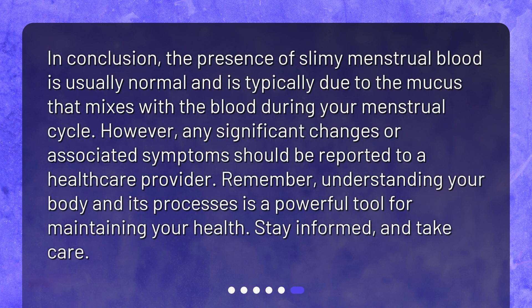In conclusion, the presence of slimy menstrual blood is usually normal and is typically due to the mucus that mixes with the blood during your menstrual cycle. However, any significant changes or associated symptoms should be reported to a healthcare provider. Remember, understanding your body and its processes is a powerful tool for maintaining your health. Stay informed and take care.